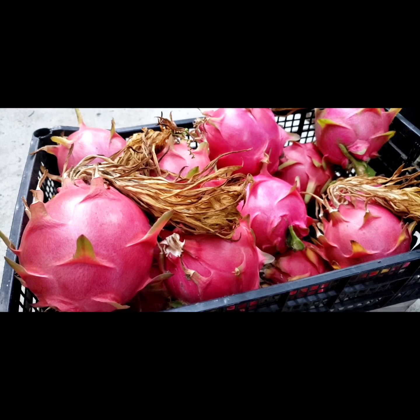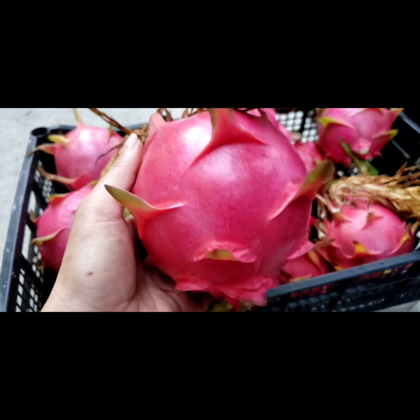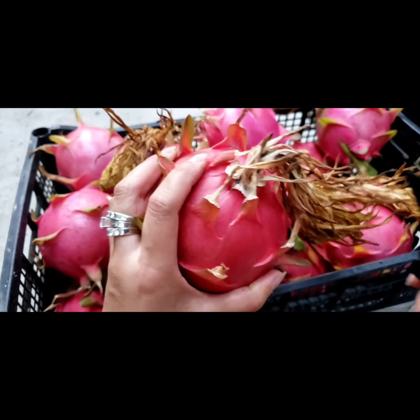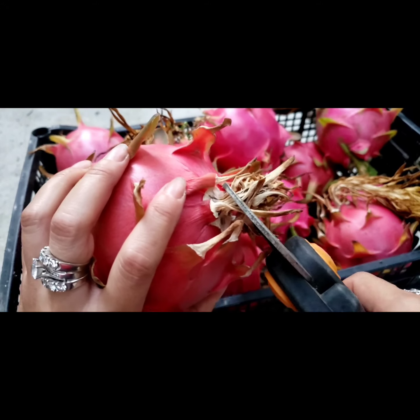Hi you guys, my name is KKLA, I'm in Westminster, California, and today we're at Harvest Jack Fruit. These are red outside but inside it's white. Look at the skin — this is gonna be sweet. And look at this, this is the original flower, I gotta cut it off.